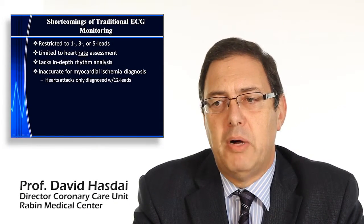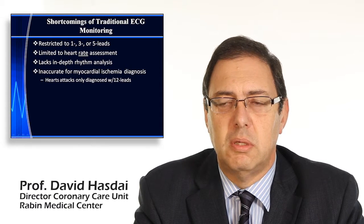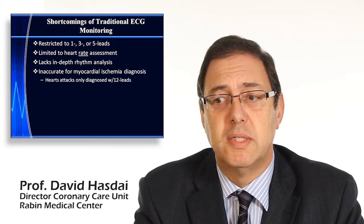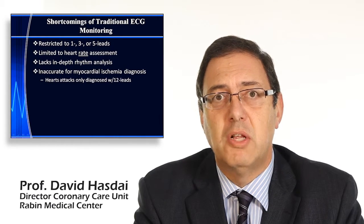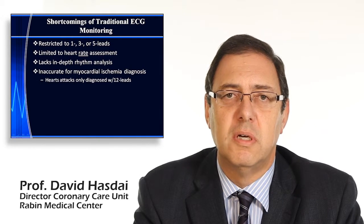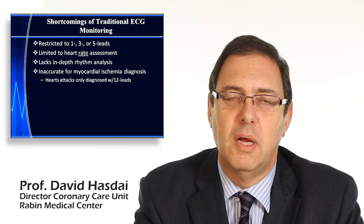So what do we know about traditional ECG monitoring? We know that it's restricted to 1, 3, or 5 channels. Usually it's pretty good for heart rate assessment. It is not that great for heart rhythm analysis. All of you know that it's difficult from the monitor to distinguish between a wide complex tachycardia.